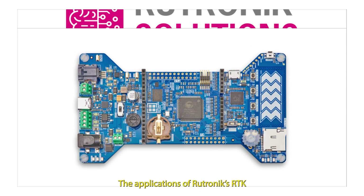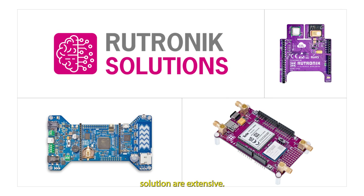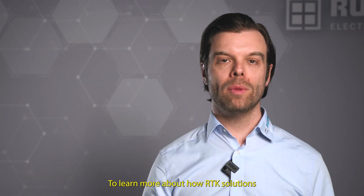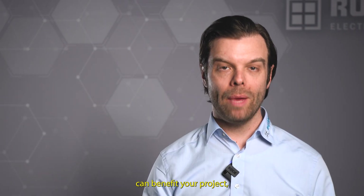The applications of Rotronic's RTK solution are extensive. Furthermore, the RTK board seamlessly integrates with all Rotronic development kits and adapter boards. To learn more about how RTK solutions can benefit your project, contact Rotronic System Solutions.